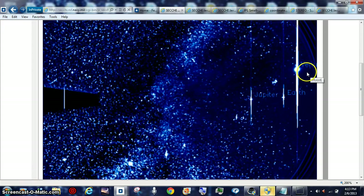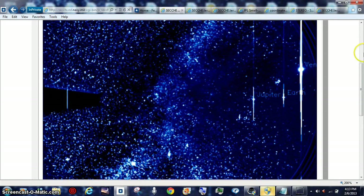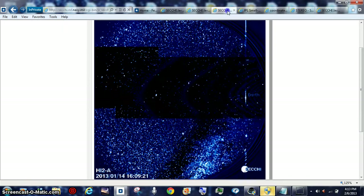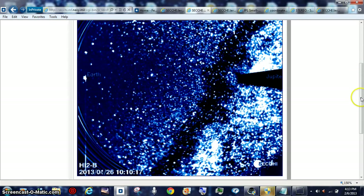It looks close and big because it's close to the satellite at the time. This is a good example from A. I've got the 26th loaded up here, and you can see where Jupiter's at. B is on the other side.